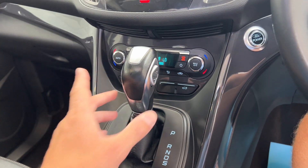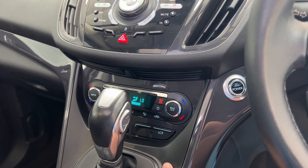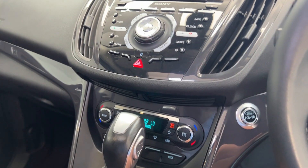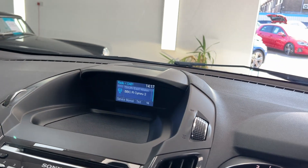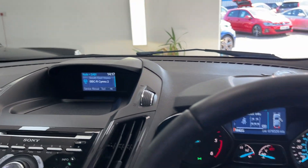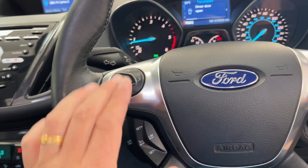Obviously the automatic Powershift gearbox — you can also control the gears up and down manually. Climate control and air conditioning, which has been regassed, so it's nice and cold. Sony entertainment system with DAB digital radio. Cruise control as well — these Titanium X's really do have everything, to be fair.